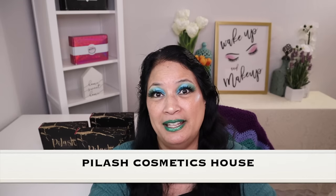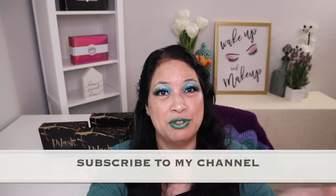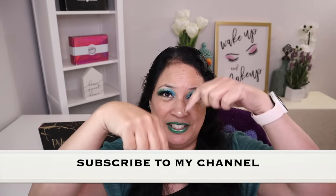Hi everyone and welcome to my channel. I am Make It Up Supergirl. Today I'm super excited to be sharing a new brand with you called Pie Lash Cosmetics House. If this interests you, please keep watching, don't forget to give me a thumbs up, subscribe to my channel, and tickle that cute little bell below to be notified of all my new content. All right, let's get started.